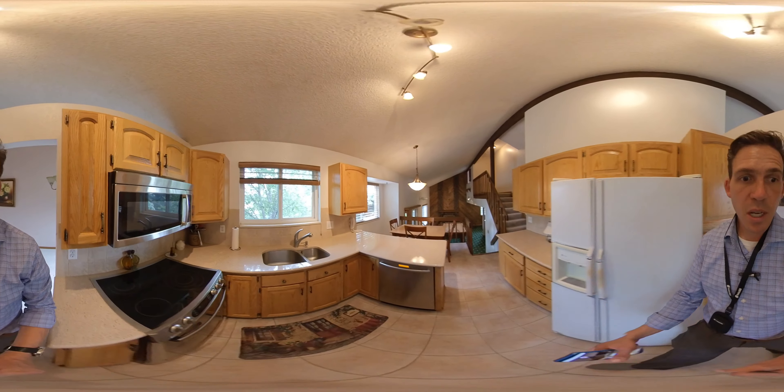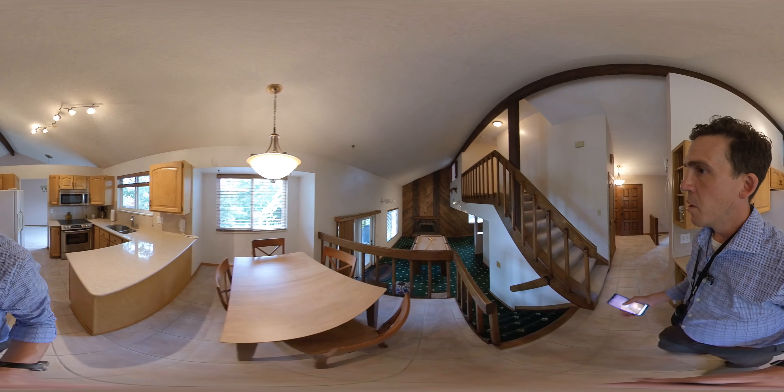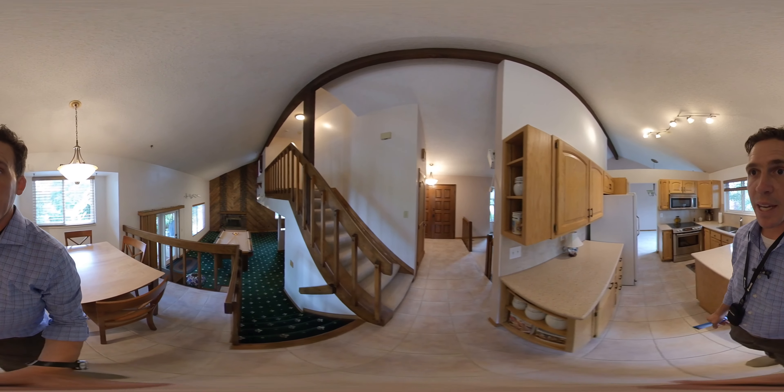We have granite countertops. The kitchen feels a little small, but I love the way it opens up into this big area down here. And that's looking back at the front door.